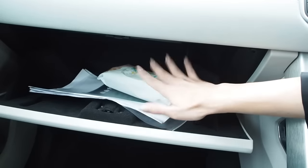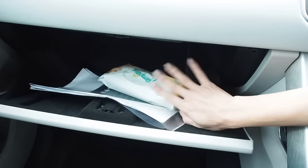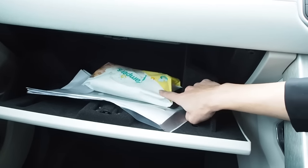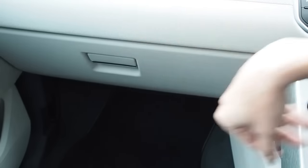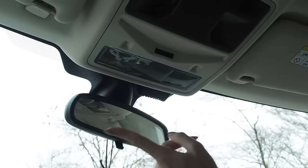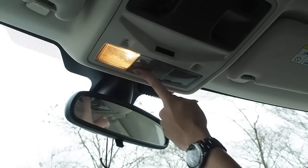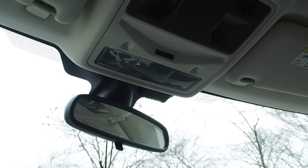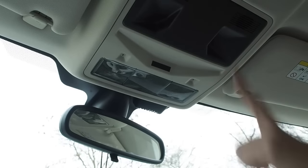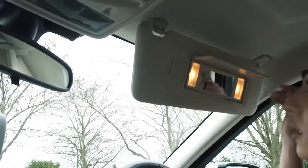This is the glove compartment — it's all the standard papers you get with any car. I also keep a packet of baby wipes in there for any spillages or dirty hands. I learned that one from my dad — he always has baby wipes in his car. One of my favourite functions is these lights, which are touch sensitive, which is really cool. There's also ambient lighting around the car, though it's not on at the moment because the car isn't on.